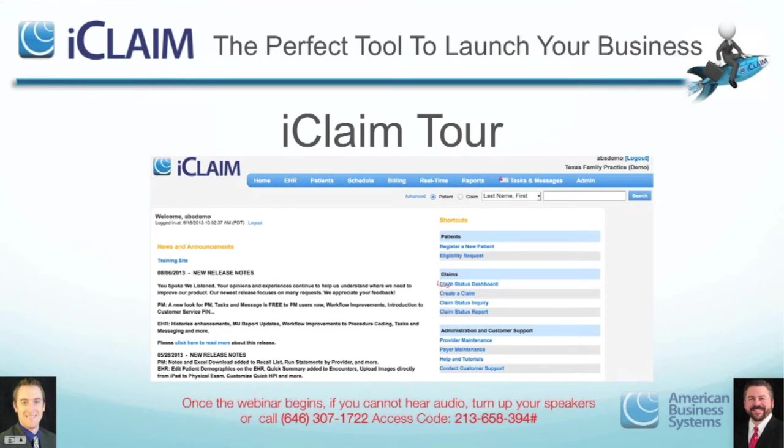One of the things we show in the demo is the claim status dashboard — a real-time dashboard of claims. This is what really peaks doctors' interest because normally, even if doctors are doing billing in their own office with a billing clerk, if the doctor asks for a report it may take a day or two. With iClaim, the doctor can see it live 24 hours a day. When we log into iClaim, you can truly see claims and certain things in real time right on the screen.